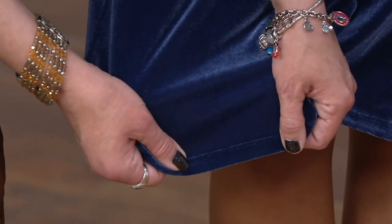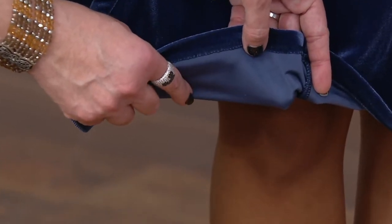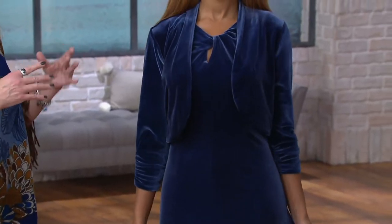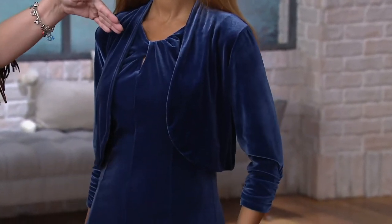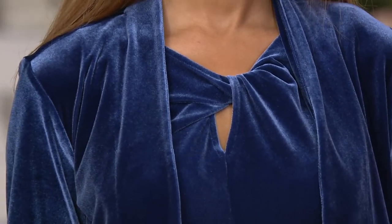Susan likes to call this her liquid velvet. Like her liquid knit, it's amazingly brushed on the outside, while the inside is really smooth and silky — that's what's next to your skin. It just drapes, it puddles, it's awesome. It's an easy pull-on dress like a t-shirt, so you don't need someone to zip you up. There's a beautiful little twist detail at the neckline, with the slightest little keyhole — still very covered, nothing immodest.